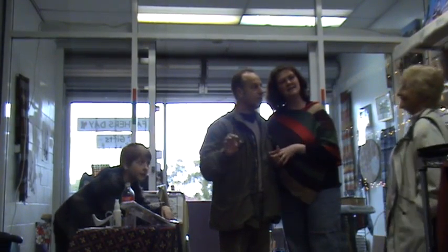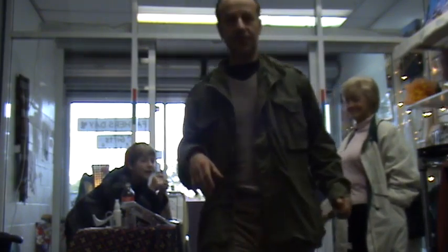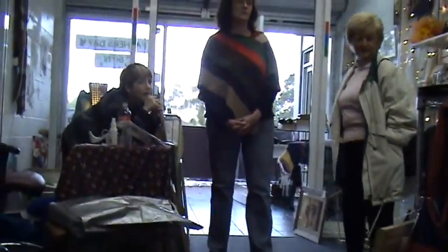Hi. Bye. Hello, goodbye. Just filming the shop.